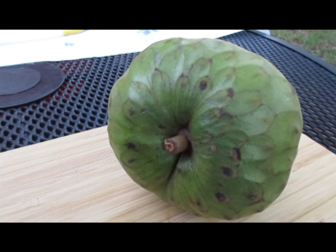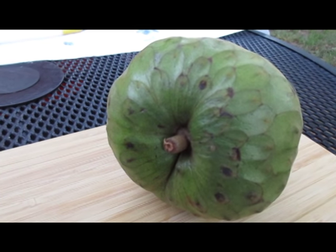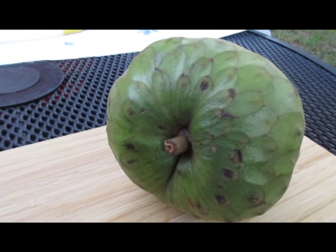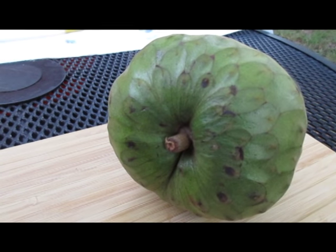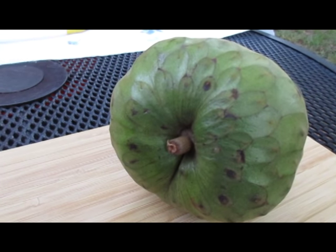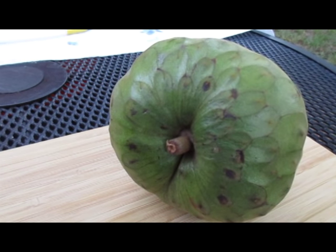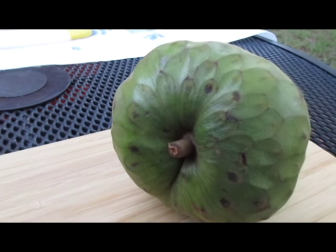The seeds of the cherimoya have a small amount of neurotoxin in them. You can only access the toxin if you grind the seeds into a powder or use the bark of the tree. So if you're going to make a smoothie with it, make sure there are no seeds in it.